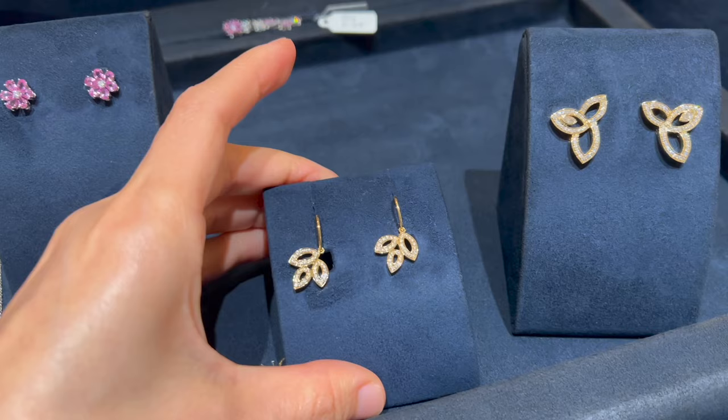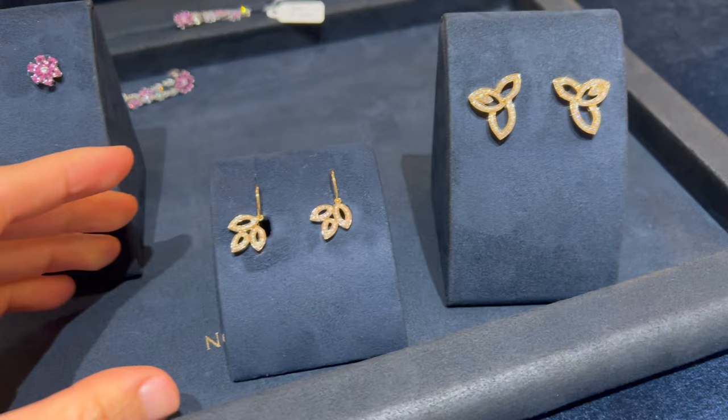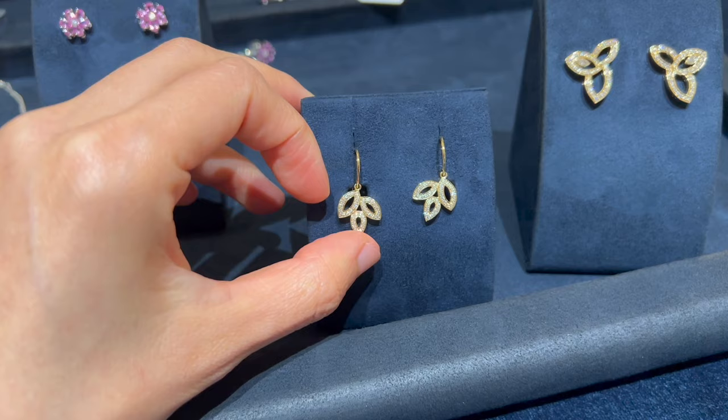These are the Lily Cluster diamond earrings in yellow gold in the small size — a total of 74 small diamonds weighing about 0.37 carats. They are currently retailing for $6,700.